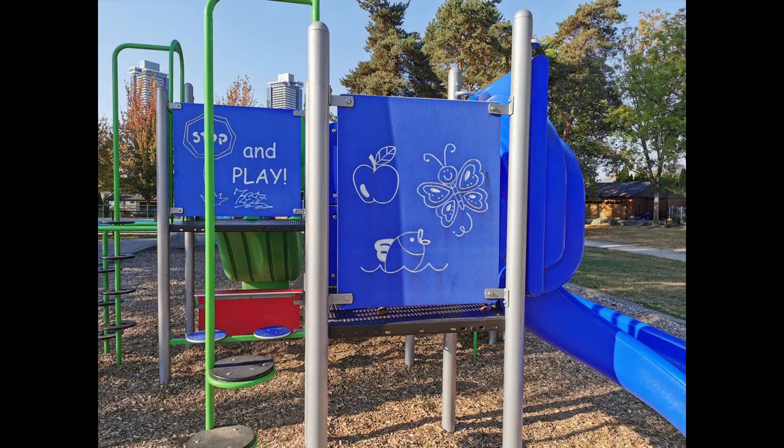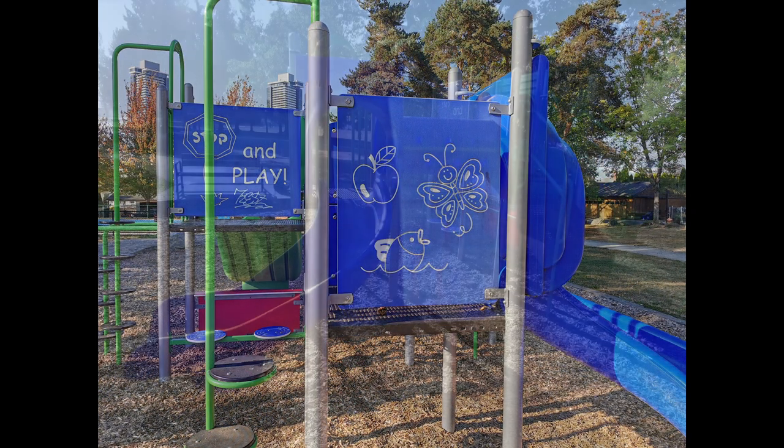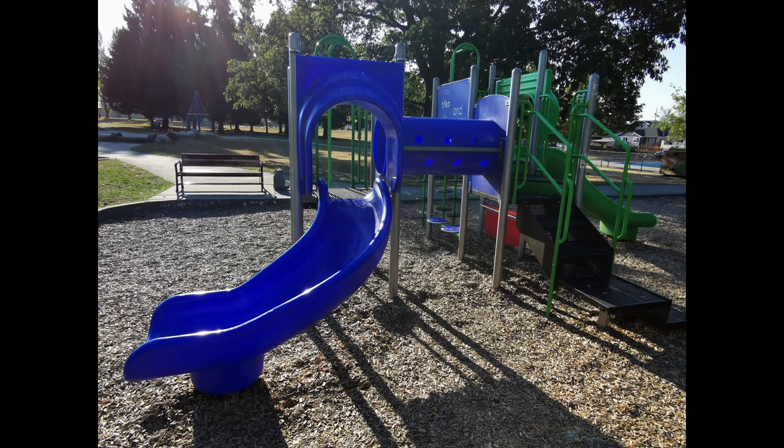The slides have quite a bit of friction which creates static — not a comfortable zap when you touch your kid after they come off the slide. The kids seemed to enjoy the perforated tunnels quite a bit, using them to play the toddler version of hide and seek.